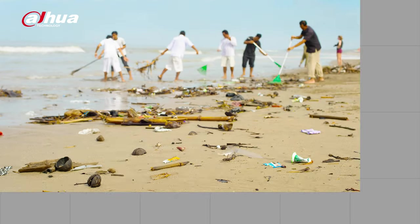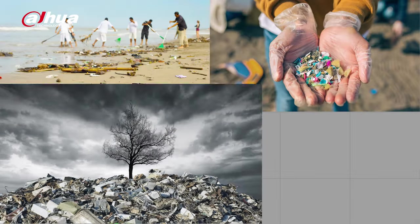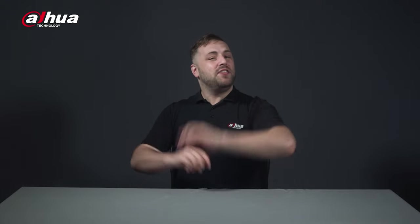Plastic waste is the accumulation of plastic objects and materials in the Earth's environment that adversely affect wildlife, habitats, and humans. More and more people are becoming aware of the impact plastic waste has on the environment. Therefore, more companies are using recyclable plastic materials in their packaging.